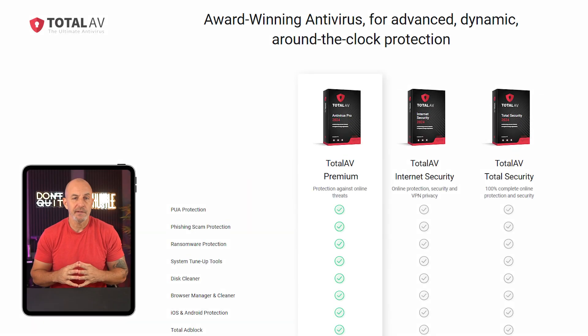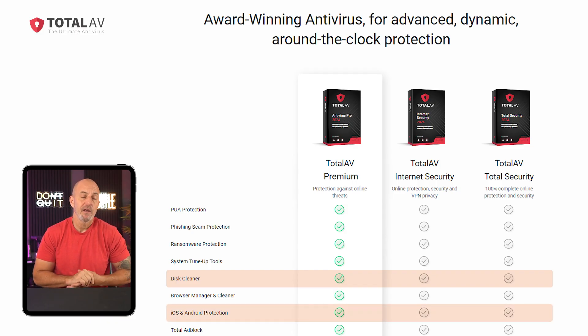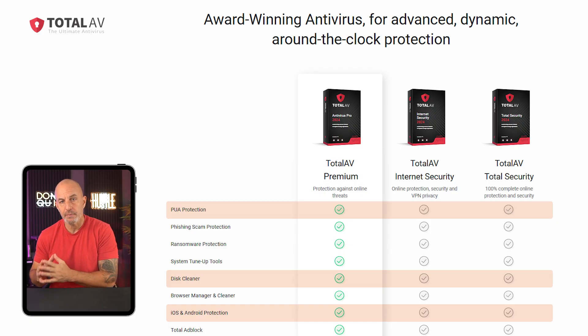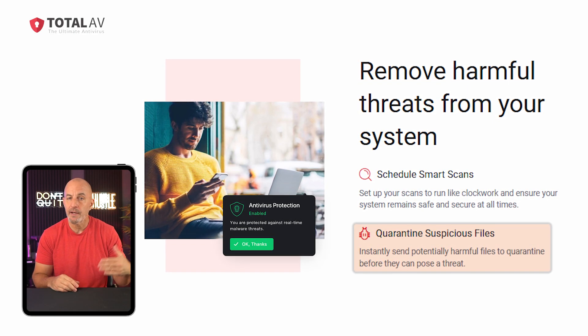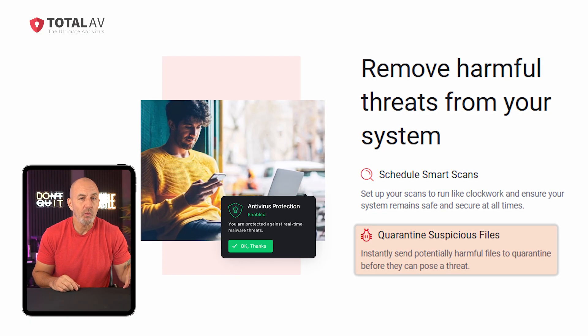They also have additional features like a disk cleaner to help keep your drives clean and safe, and protection across both iOS and Android devices. Plus, they have something called PUA, which stands for Potentially Unwanted Application. This protection feature is designed to identify and block software that might not be harmful or necessarily malicious, but might be unwanted, annoying, or harmful in some way — things like adware, browsing toolbars you're never going to use, system optimizers, or other useless clutter that often comes bundled with free software downloads.